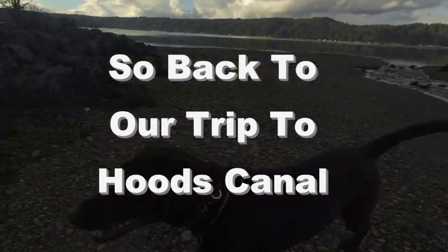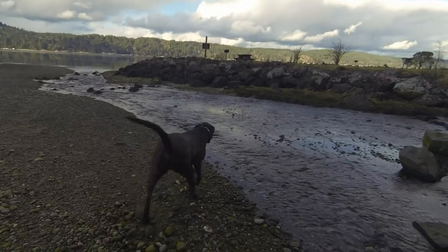What do we find here? Looks like a creek. So this is the beautiful Hood's Canal. We're at the very lower hook of it, which is south of Hood's Canal.